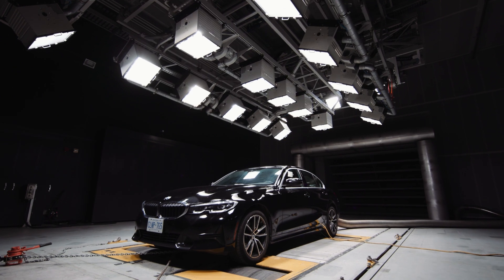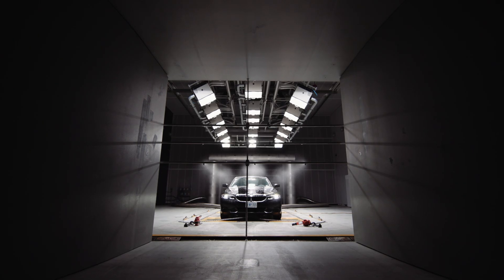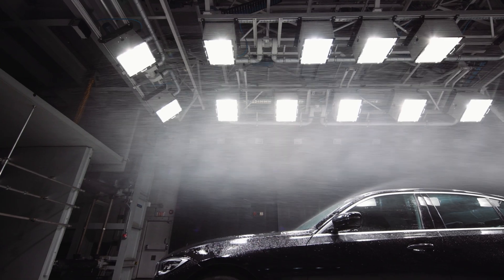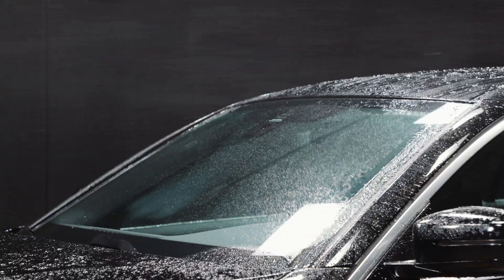Typically we work with the client for many weeks beforehand to understand their testing and make sure we understand exactly what they want to get out of it. Once the vehicle arrives, we will log it in and keep it securely in a bay to either be worked on by us or to be installed in the tunnel on test day.